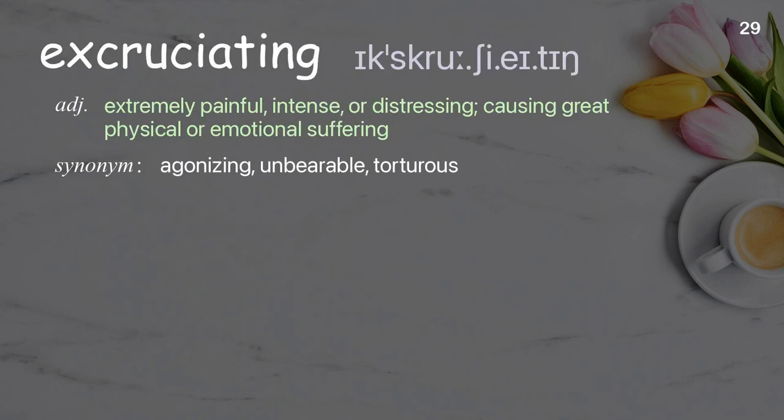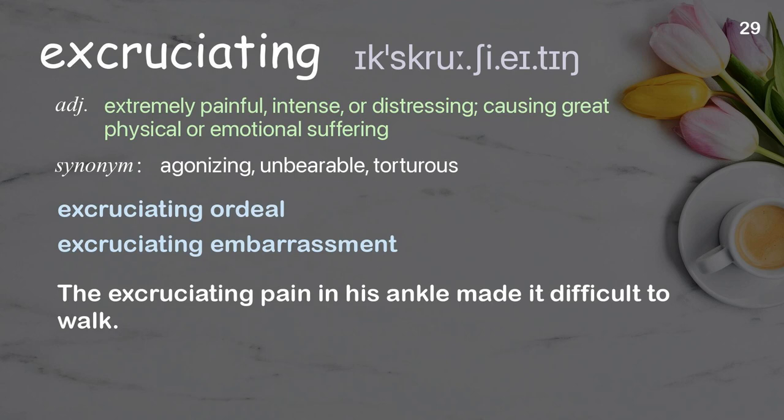Excruciating: extremely painful, intense, or distressing, causing great physical or emotional suffering. Examples: excruciating ordeal, excruciating embarrassment. The excruciating pain in his ankle made it difficult to walk.